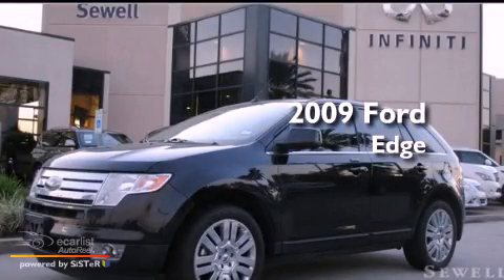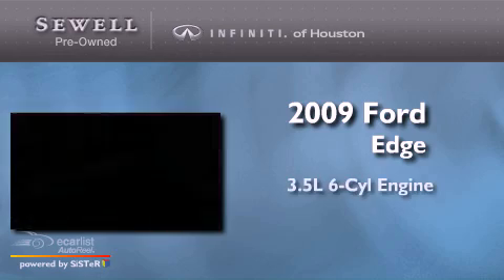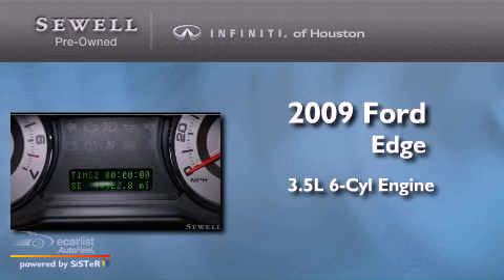This is a 2009 Ford Edge. It has a 3.5-liter six-cylinder engine and an automatic transmission. All of the following features are included.